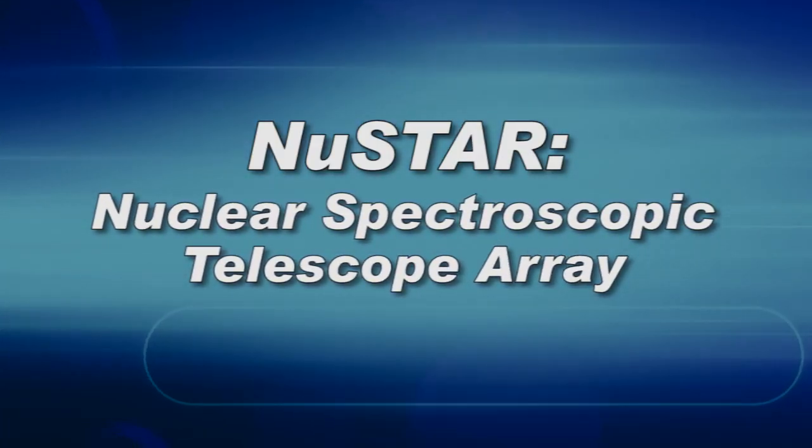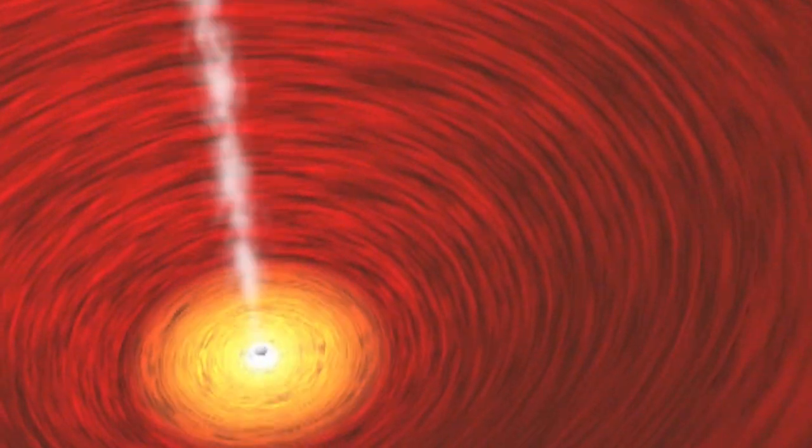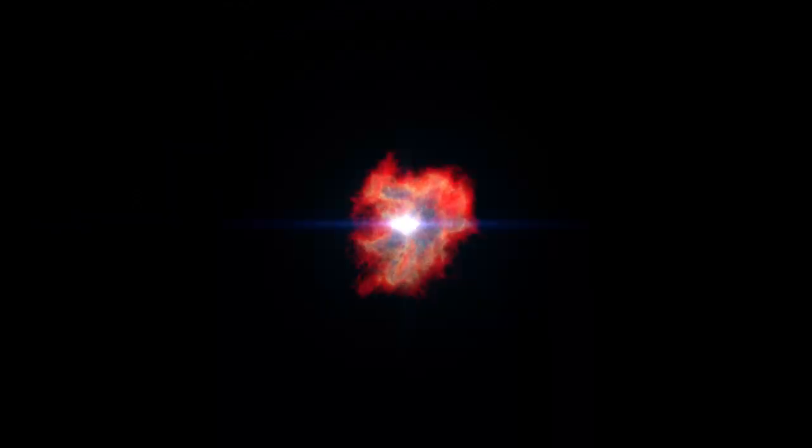NuSTAR stands for Nuclear Spectroscopic Telescope Array, and it's designed to give astronomers unprecedented looks at some of the highest-energy objects in the universe, from stars that recently exploded to black holes.